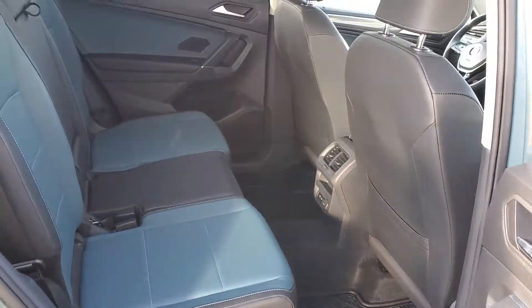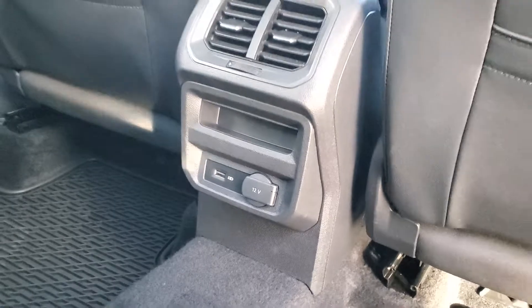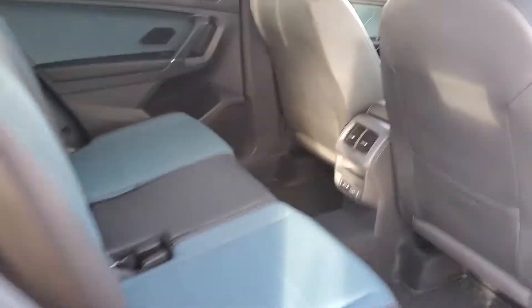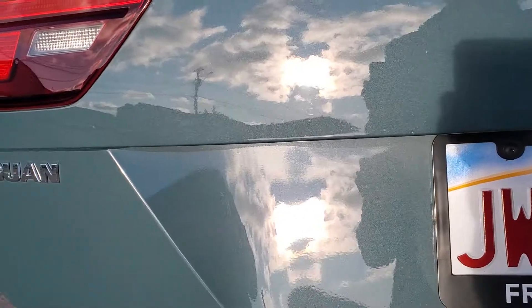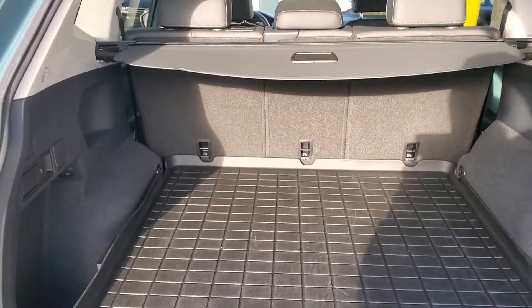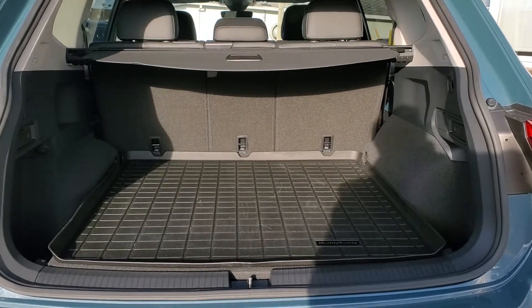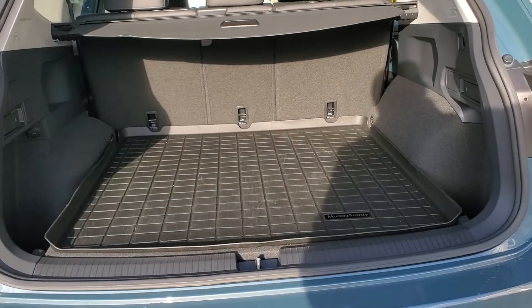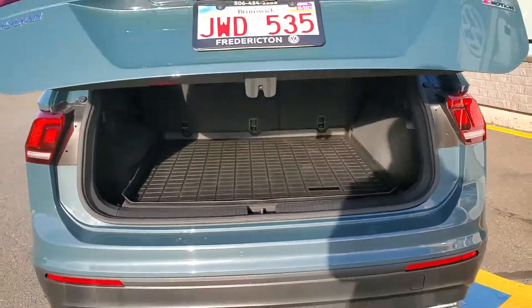Lots of space in the back seat, with USB charge and 12-volt outlet. Loads of cargo volume with a 60-40 rear split, and you also have the center pass-through for hockey sticks and skis. Super appealing for families on the go.